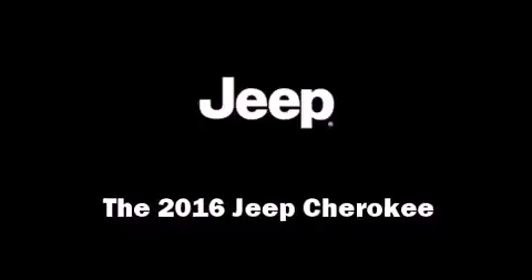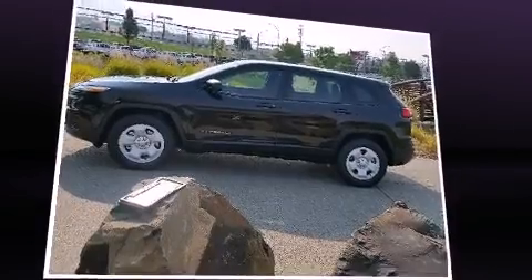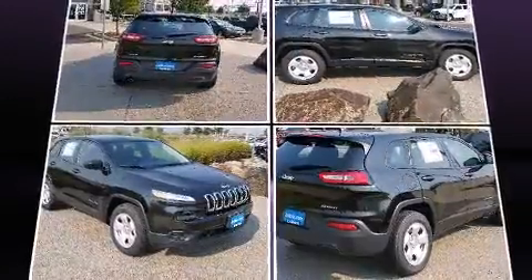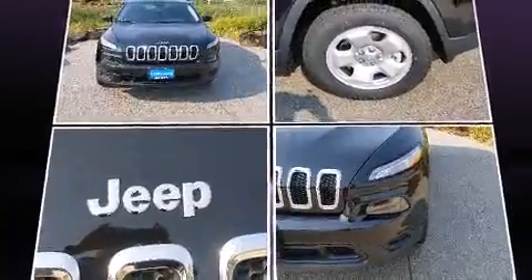The 2016 Jeep Cherokee. Smooth gear shifts are achieved thanks to the 2.4 liter four-cylinder engine, and for added security, dynamic stability control supplements the drivetrain. Four-wheel drive allows you to go places you've only imagined.